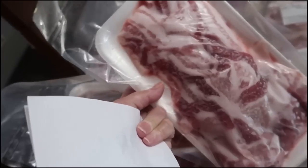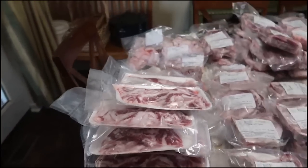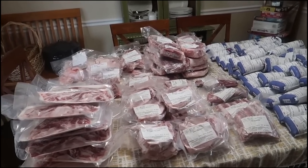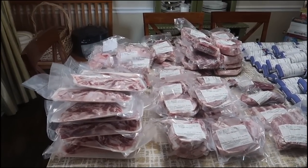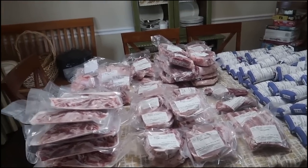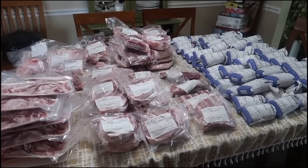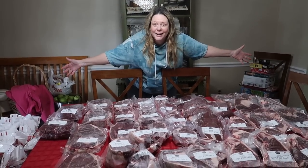That looks great. So that's what we got. I wanted everything pretty much ground up, other than making sure we had the roasts, the chops, and of course bacon. That is our one whole pig altogether — it was 225 pounds. That should last us quite a while.